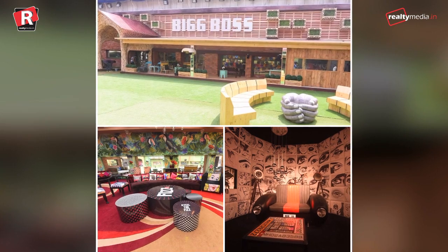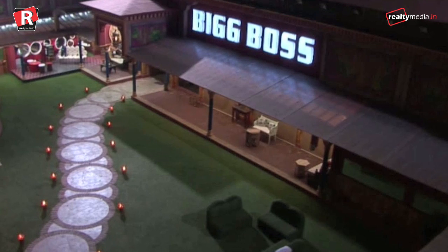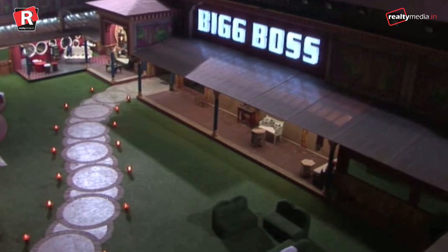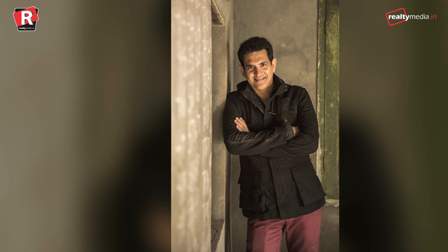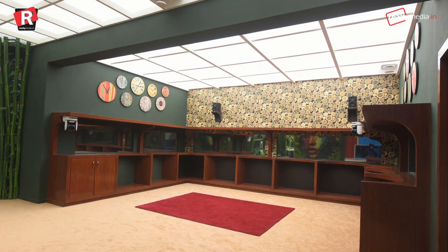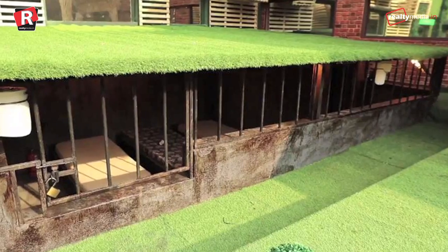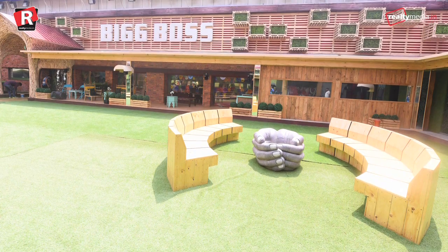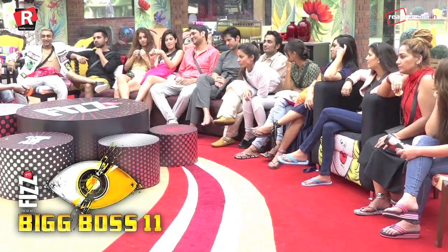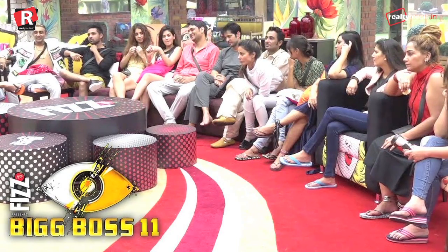It is the case with the interiors of the Big Boss house as well — they never disappoint us. With every season, the design of the Big Boss house touches new pinnacles of creativity. Omang Kumar designed this season's house. This season has come up with some new elements like Gharwale, Padosi, Kalkotri, and Akhada. It took 55 days to design the complete set. Let's take a virtual tour of the house and appreciate the efforts of Kumar and his whole team.